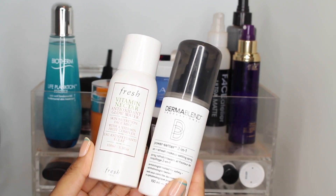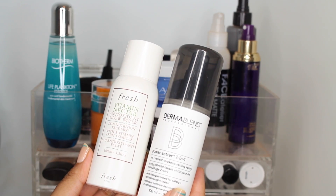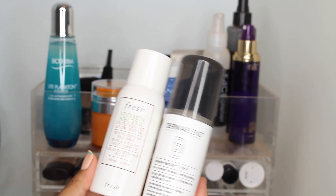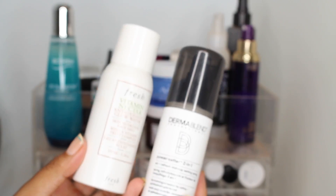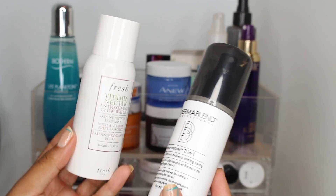I have two sprays here. The first is from Fresh — this is their Vitamin Nectar Antioxidant Glow Water, a skin nutrition face mist with vitamins and fruits. It feels amazing. I've been using it on no-makeup days and before the gym — it just feels really good and smells like vitamins.